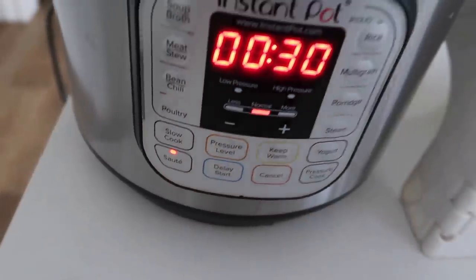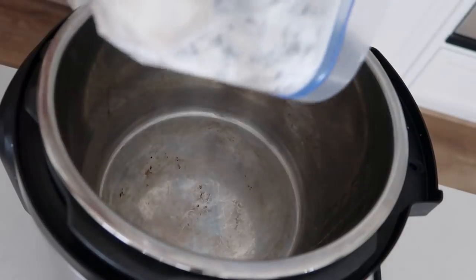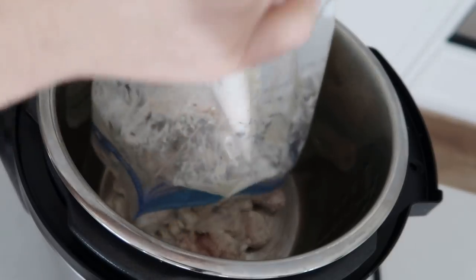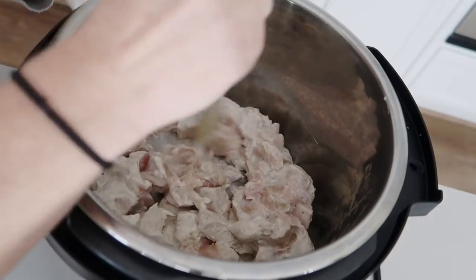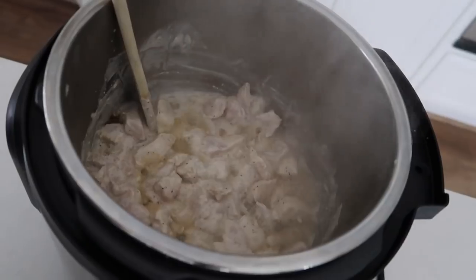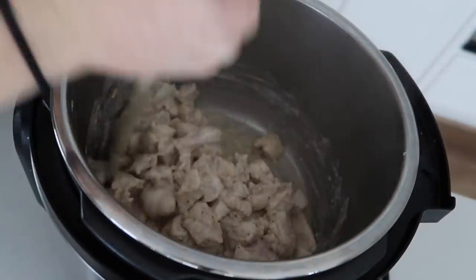When you're ready to go, push the sauté button and wait until it gets hot. Then add your marinade with the chicken, putting in as much of the yogurt sauce as possible. Mix it around so all the chicken can touch the bottom of your Instant Pot. We're not cooking the chicken all the way through — we're just browning it a little on each side.